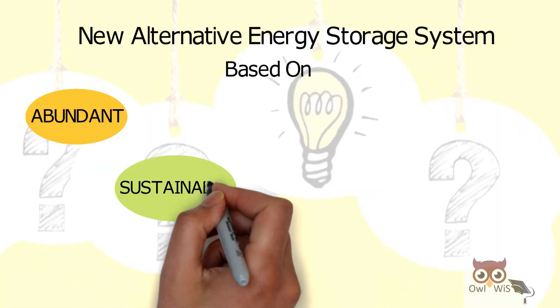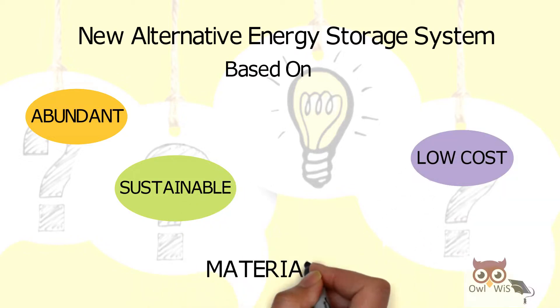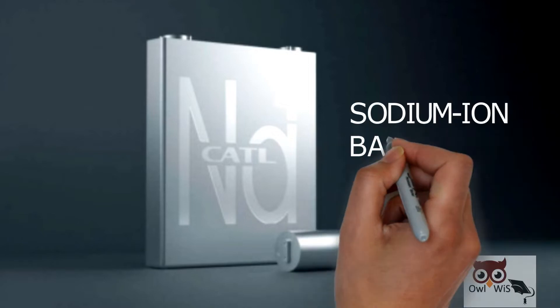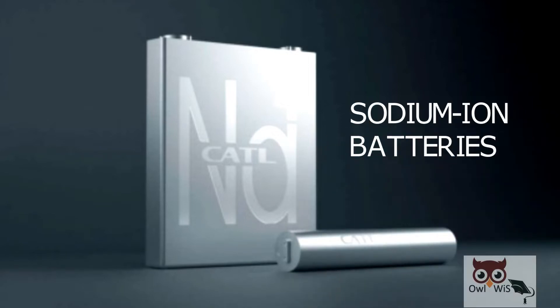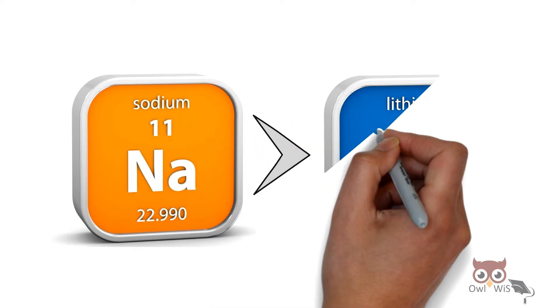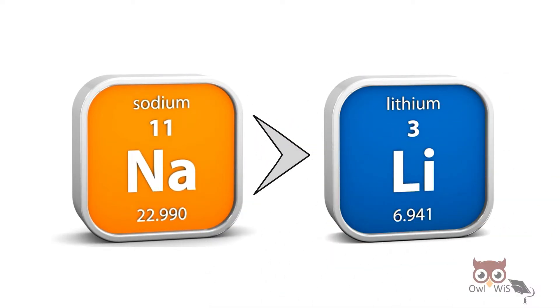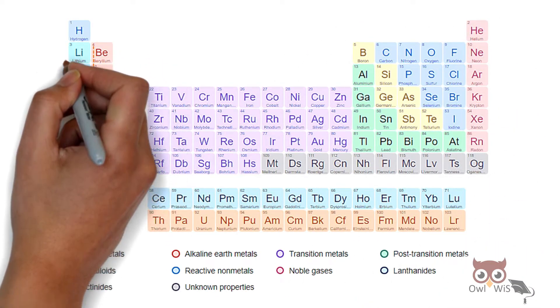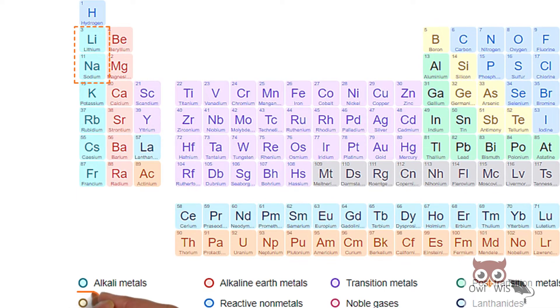sustainable, and low-cost materials. One of them being sodium-ion batteries. Sodium is a close chemical cousin to lithium. If you see the periodic table, sodium and lithium are both members of the same group — alkali metals.